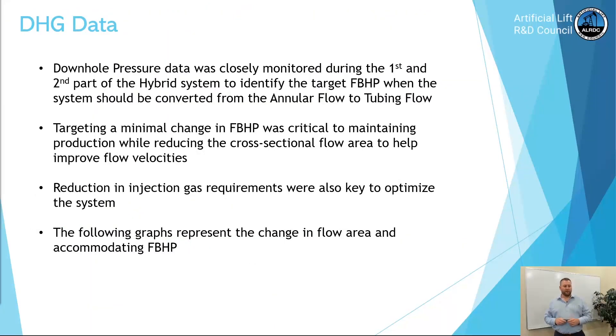The downhole gauge data was very important for this study and was closely monitored during the first and second part of the system. We needed to identify the target flowing bottom hole pressure when the well should be converted from annular flow to tubing flow. Targeting the minimal change in flowing bottom hole pressure is crucial to maintaining production while reducing the cross-sectional flow area to help improve velocities.